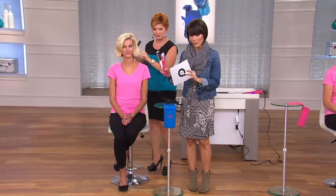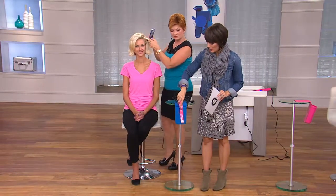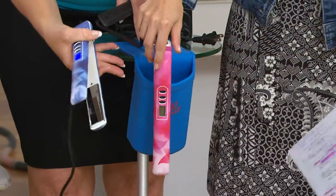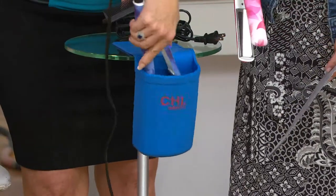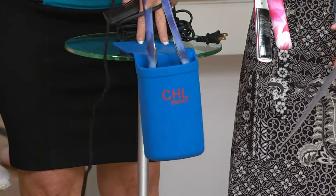When you have it plugged in, even when it's hot, you just slide it in. The holster withstands over 400 degrees, so it's really going to protect your iron and protect your countertop. It self-sticks right through here — you just pop it in. So if you're doing your little curls, you can just take it in and out and drop it right there.